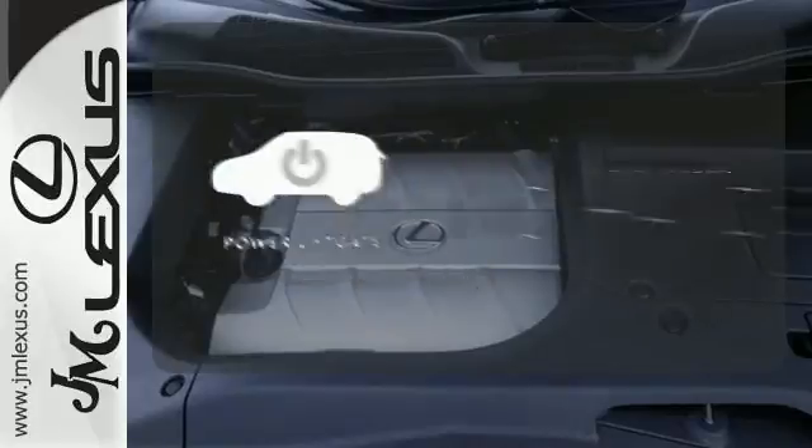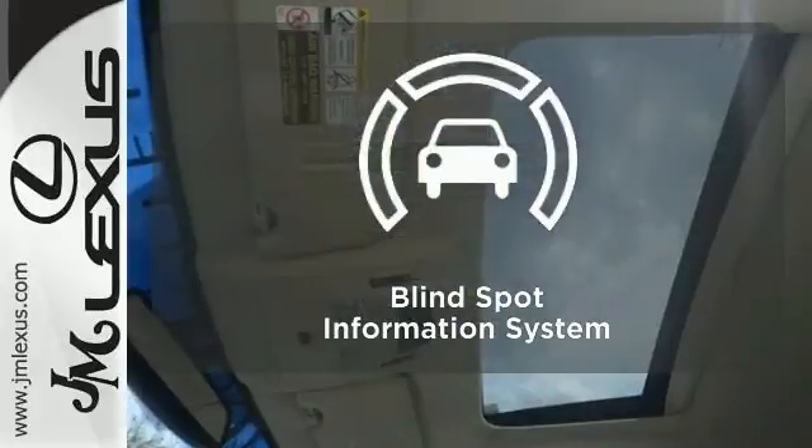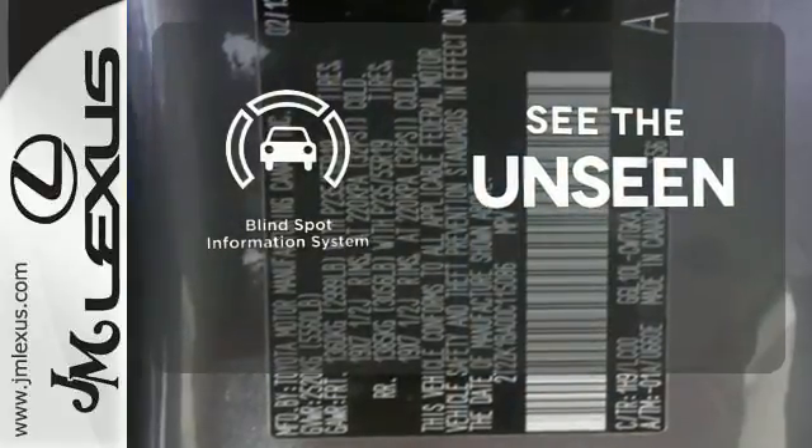Enjoy the hands-off ease of rear door operation with the power liftgate. Negotiating traffic has never been easier thanks to the blind spot indicator. This statement maker will quickly become your new best friend.